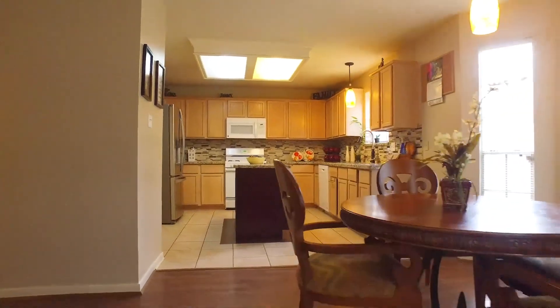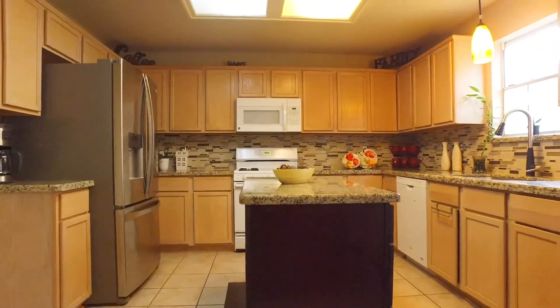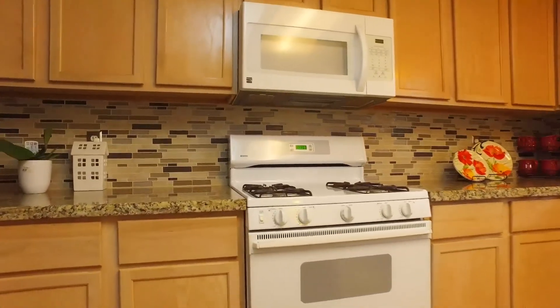You'll absolutely love the space in this island kitchen with new granite counters and a mosaic tile backsplash, perfect for entertaining and preparing all of your family's meals.